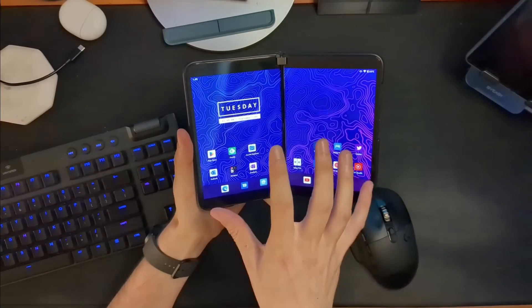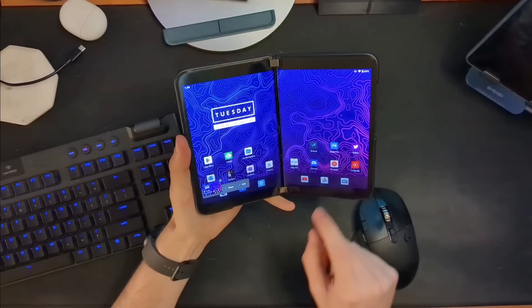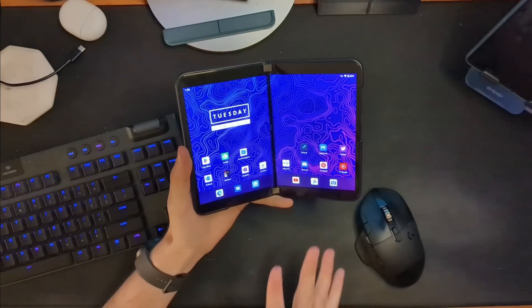Surface Duo and Duo 2 — Android does not see two screens. Let's take Twitter, span it, and take a screenshot. Look at that — that's not two screens, that is one continuous screen. So what's happening here is not Android seeing two distinct displays like dual monitors. Android does not have dual monitor support like that. What Microsoft has done is create a workaround: their launcher literally draws a software line down the middle — a gutter — and when an app is launched on one side, it automatically defaults to that side.